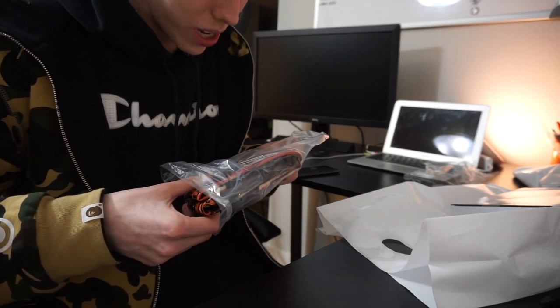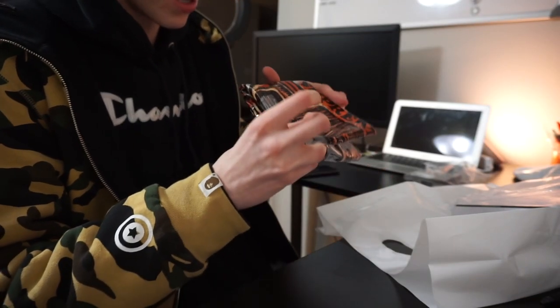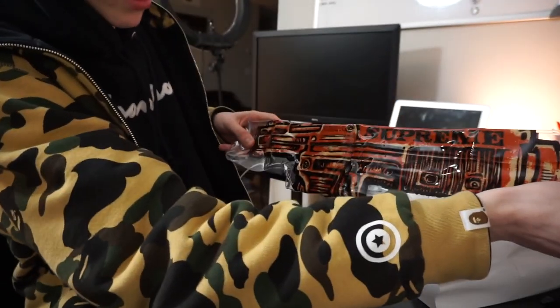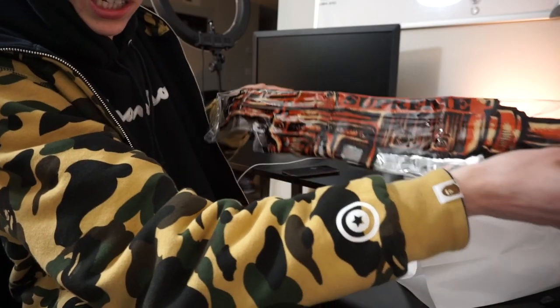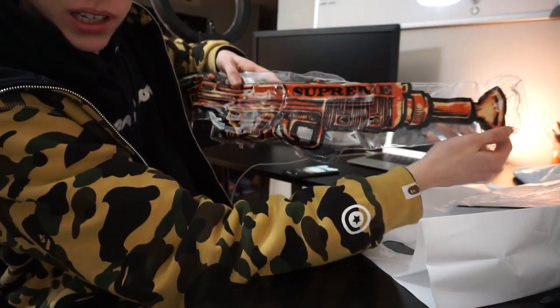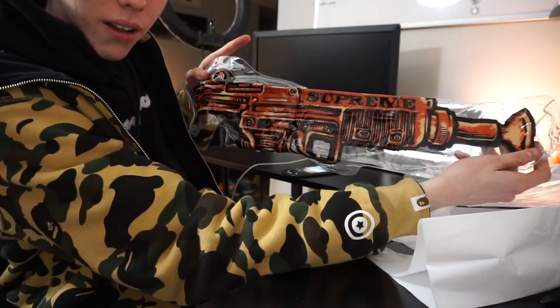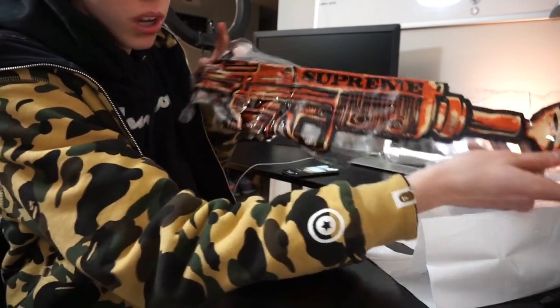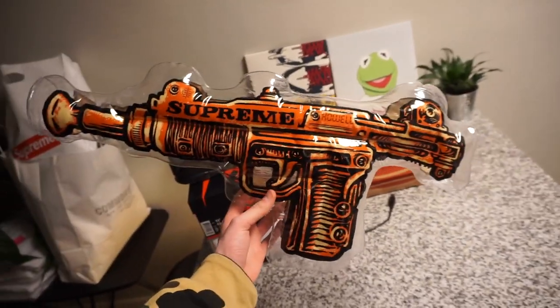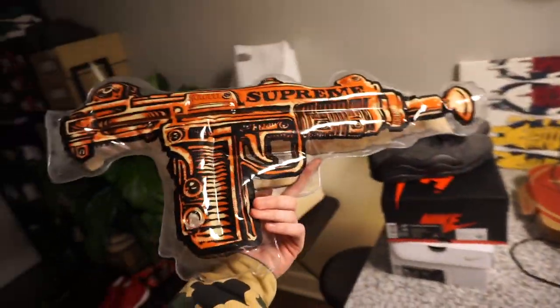Opening it up — I'm probably gonna blow it up. Oh shit, it's bigger than I thought. Damn, it's pretty big — I might keep this now. I didn't know it was this big. Here it is fully blown up. I'm not too disappointed — it's a lot bigger than I thought, pretty cool piece. I have no idea where I'm gonna put it though, so it's kind of useless.